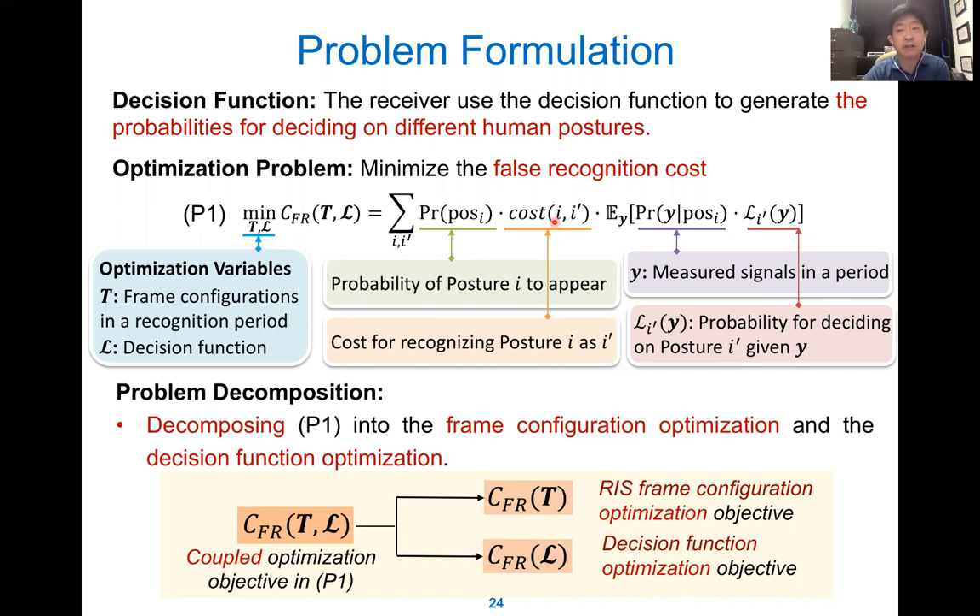We try to minimize the overall cost function over two things: first, the frame configuration T, and second, the decision function L. These two problems are coupled, so we decouple them using a coordinate descent method — alternately optimizing the RIS frame configuration and the decision function iteratively. For the frame configuration when we optimize T, we have the measurement matrix related to the frame duration and channel, and we try to minimize the mutual coherence using this function.